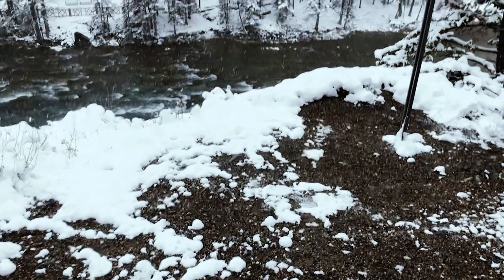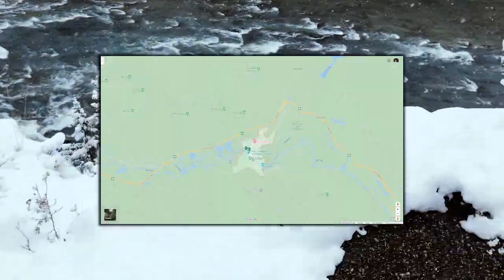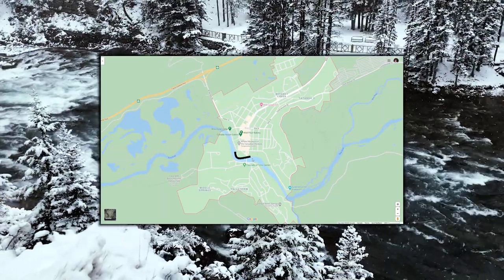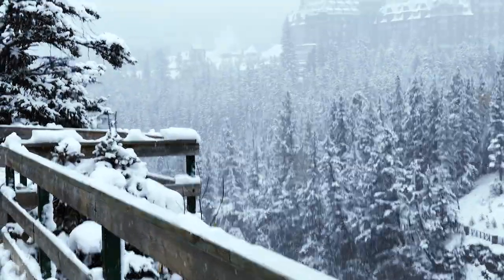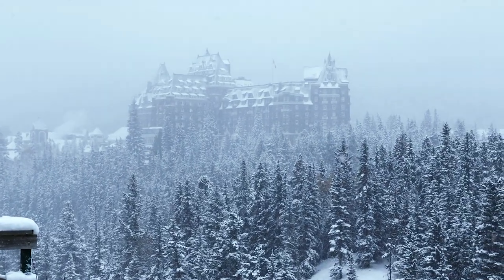There are many things to see even just in the town of Banff. For this first photo walk, I decided to just follow the river path from my hotel to this lookout view where you can see the historic Banff Springs Hotel. It started snowing again while I was doing the photo walk and my iPhone died from the cold, but my probably 30-year-old analog camera pulled through.